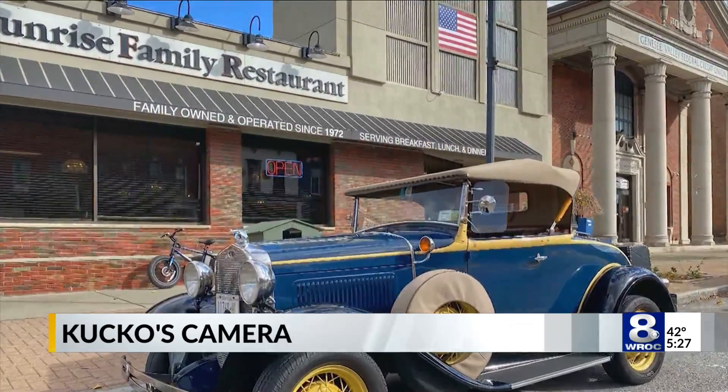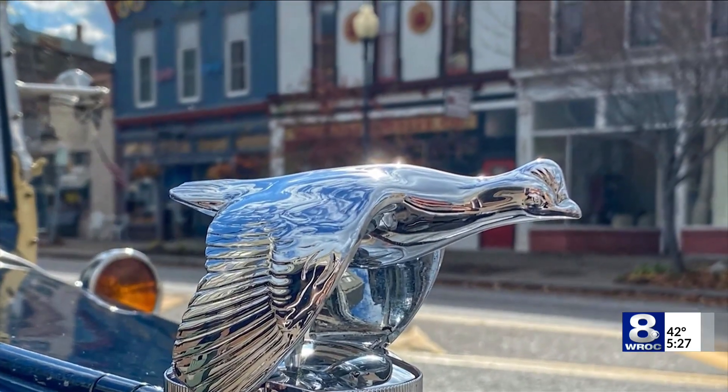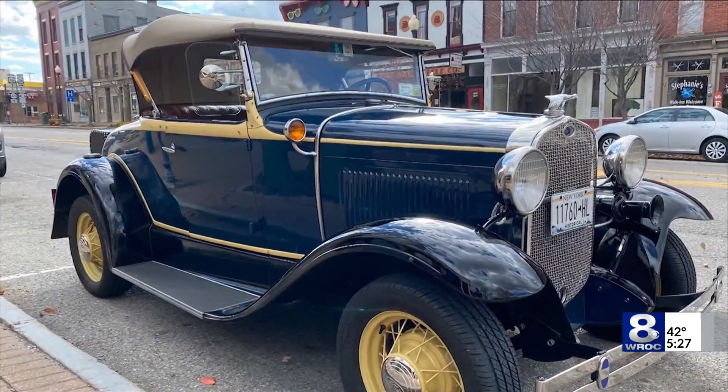Captured this recently in Dansville. Look at this — a 1930 Ford Model A, wonderfully restored and parked right there on Main Street. So much to appreciate about this classic.